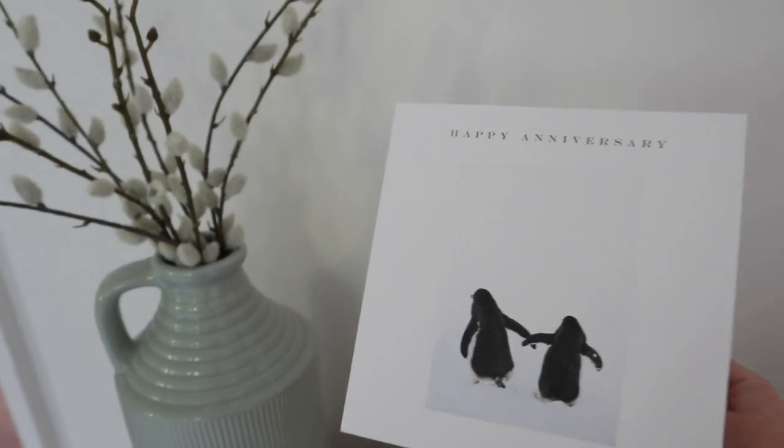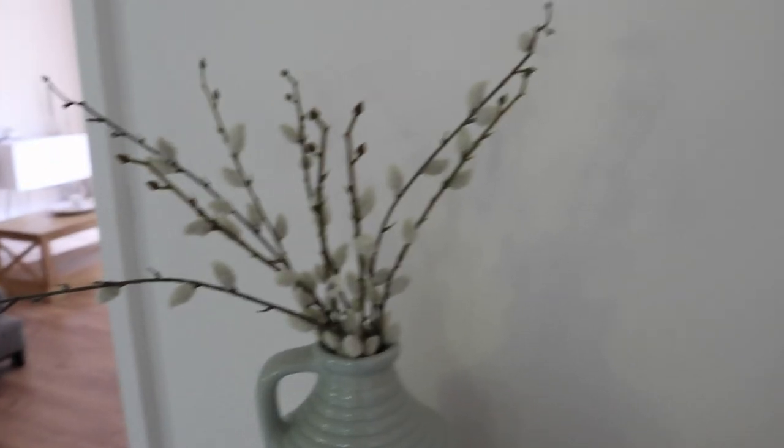These are the dining room doors — the only ones that are really different — and then that's the living room one. Oh, look at the card that Tom got me for our anniversary — how cute!